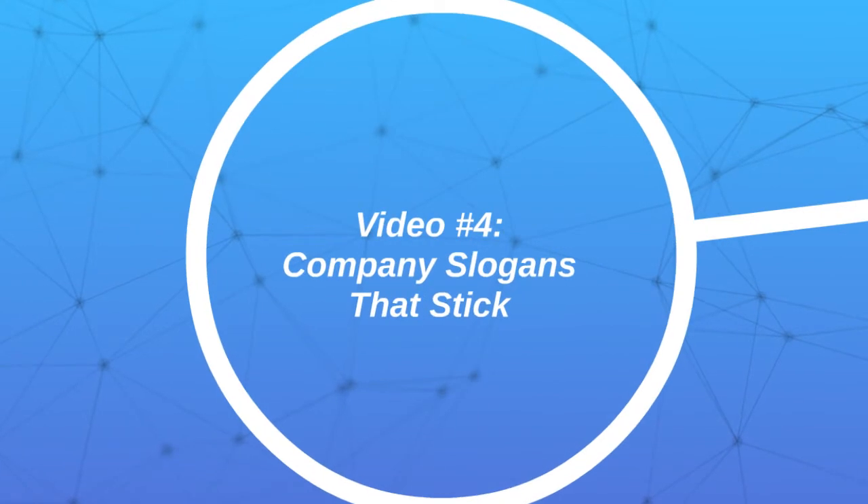Video number four is going to be about company slogans that stick. If you don't already have a company slogan, it might be good to start creating one, because when somebody leaves your Facebook page or they come to it, you want to be remembered by something that is there to solve their problems and is there for them. So whenever they have that problem, they're going to think about you.